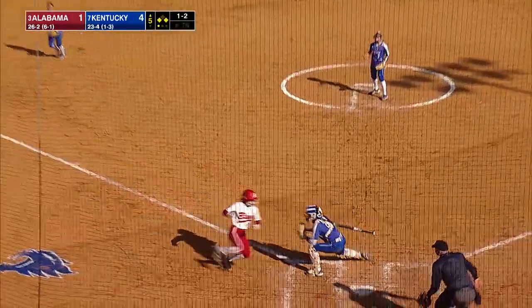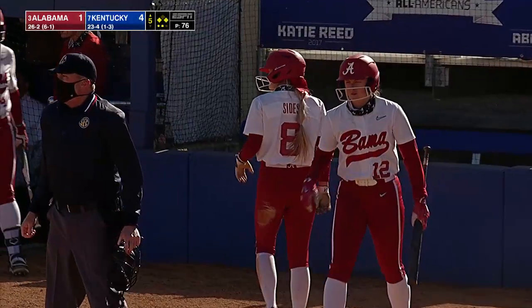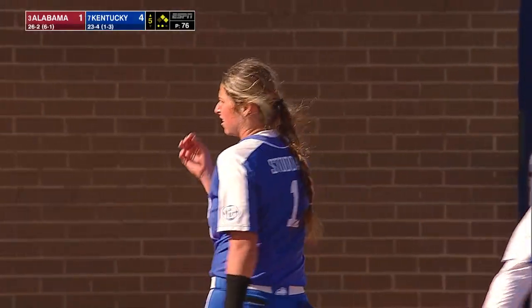To third. Runner coming home. The play comes to the plate. And Sides is tagged out. Stoddard saw the play right in front of her and took the out at home.